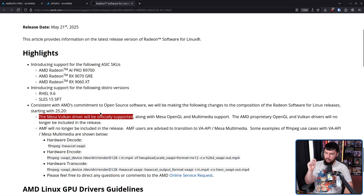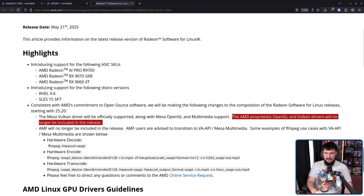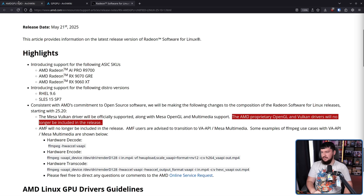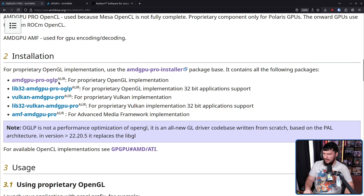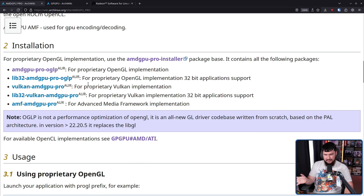The Mesa Vulkan driver — the RADV driver — will be officially supported. This is the one that, if you have the Vulkan driver installed, which you probably do, is the one you are using. Along with Mesa OpenGL and multimedia support, the AMD proprietary OpenGL and Vulkan drivers will no longer be included in the release. So if you use the proprietary OpenGL — referred to as OGPL — and the Vulkan support, generally called something like AMD VLK Closed, which is obviously the proprietary version of AMD VLK Open — those are going away.